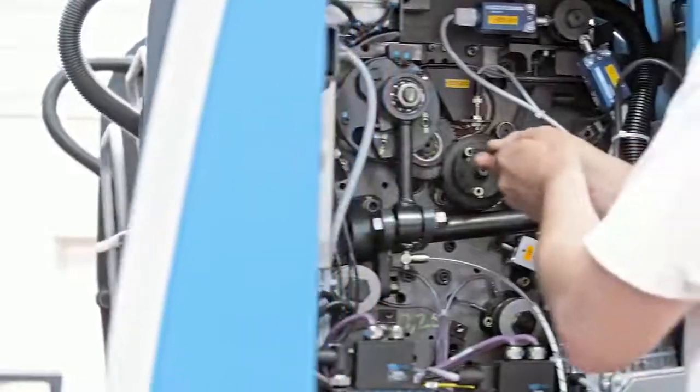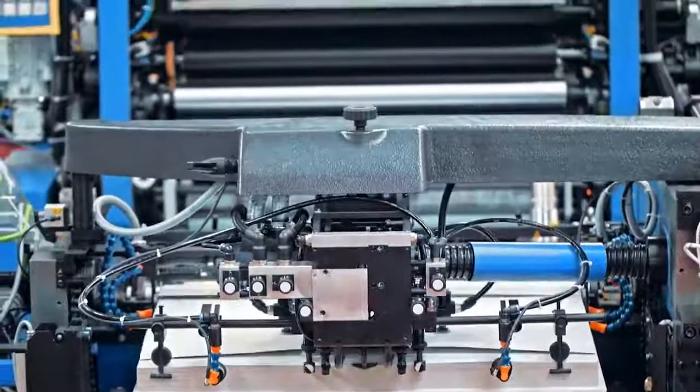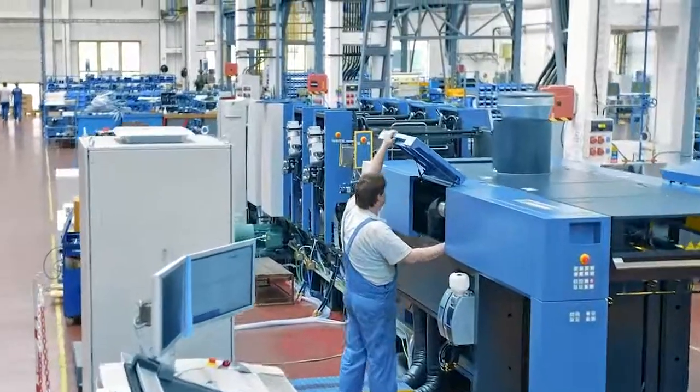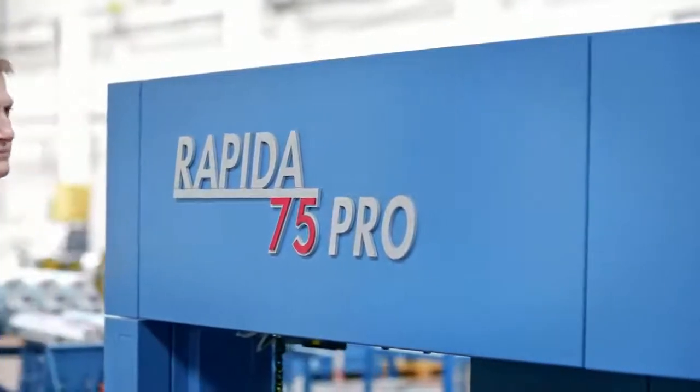It is our dedication to perfection and sophisticated engineering that has us build B2 presses you can absolutely rely on — each day, each shift, and every sheet. This is KBA Quality.